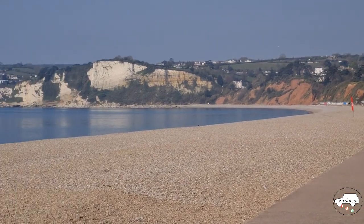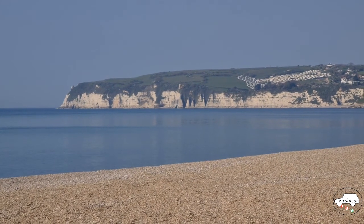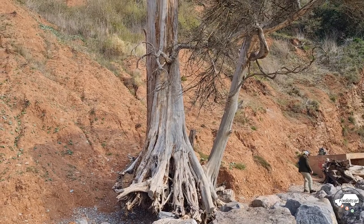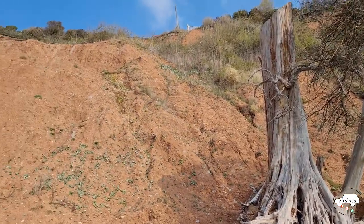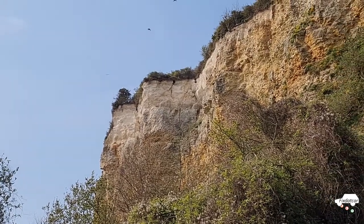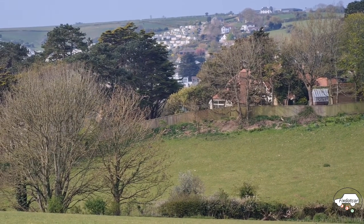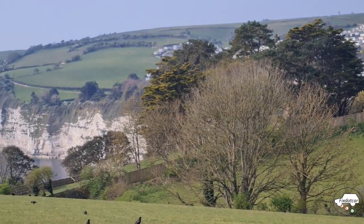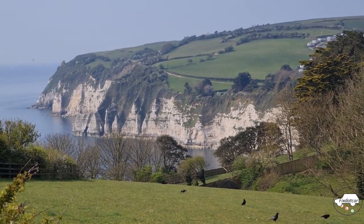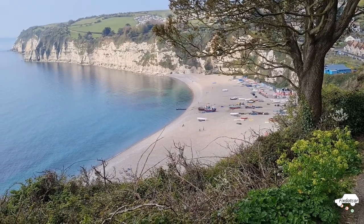The seafront at Seaton leads around by the cliffs to Beer Head. An interesting tree appears to have slid down the cliff as part of a landslide. Seabirds are riding the updraft of the cliffs. Once up on the cliff top, some stunning views start to come in. That's Beer Head. Another cliff top view, this time down to the beach in Beer.